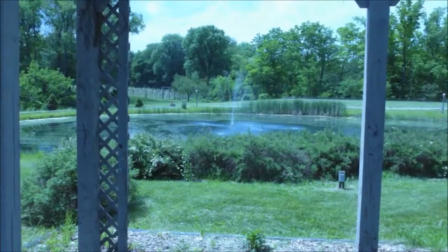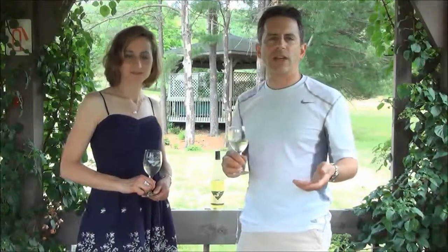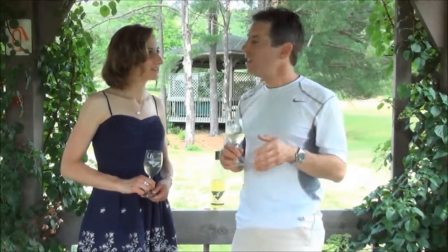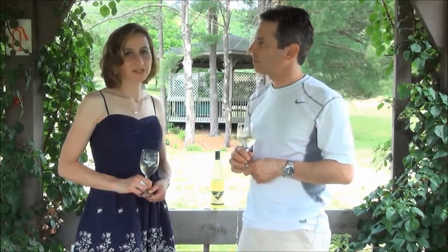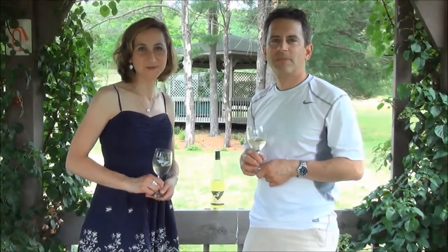Right in front of us there's a beautiful pond and several picnic tables, which is great because we like to picnic. We're going to bring the dogs out here and enjoy some wine, and we thought their Sauvignon Blanc would be perfect for this picnic. We don't want something too overpowering, and since it's the middle of the day, you don't want anything too heavy either.